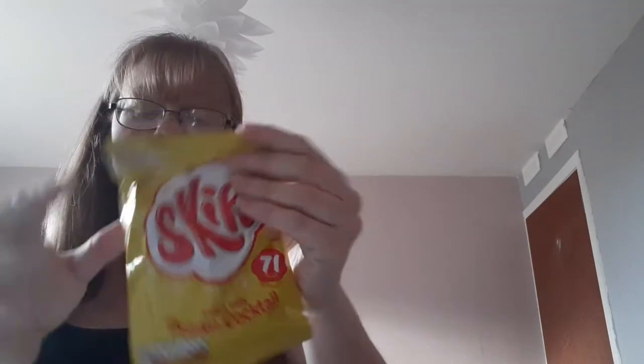Then we have Skips — everybody knows what Skips are — prawn cocktail flavour. And what it says is: known for the tangy sensation they will leave on your tongue. Skips feature a prawn cocktail flavour that will melt in your mouth.